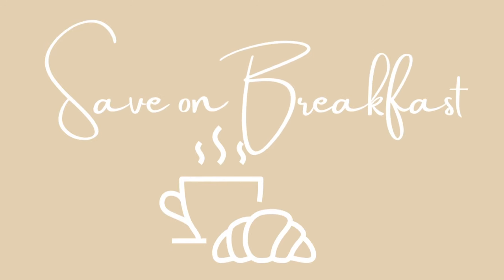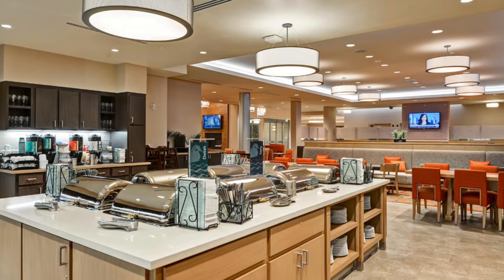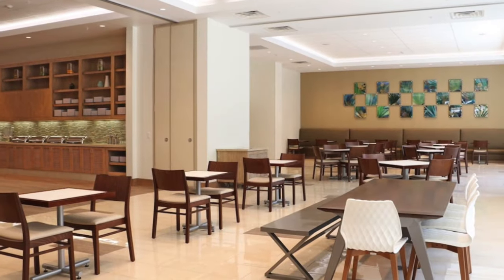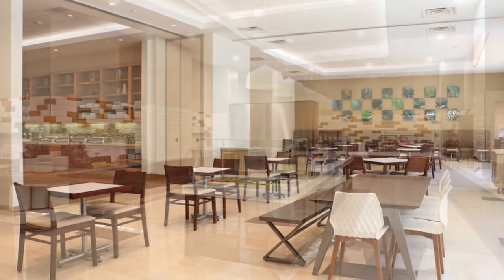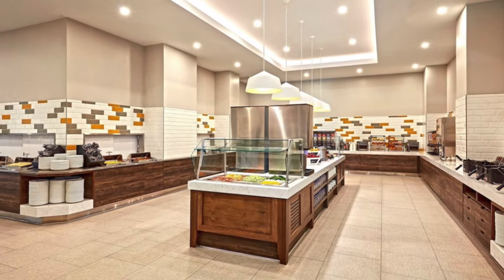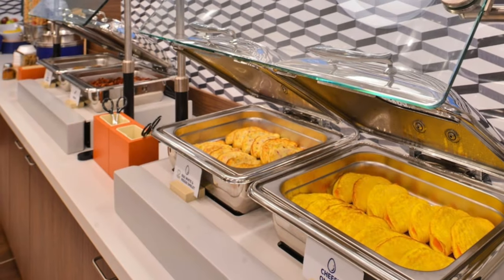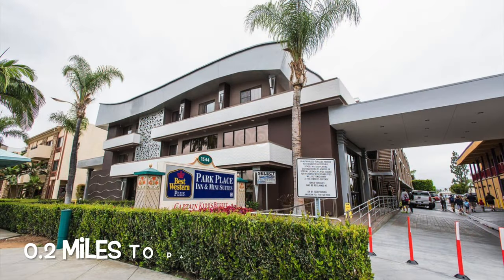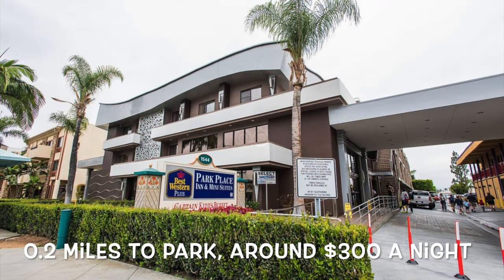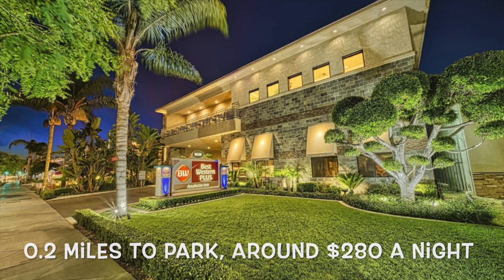The second tip is to stay at a hotel that offers free breakfast — there are quite a few in the surrounding area. Some are walking distance to the parks or to a free parking shuttle to Disneyland. These hotels range from pretty good to really good stays. Some prices look higher because they're close to the parks or are suites with kitchens that sleep more than four people. Bottom line: staying at any of these hotels saves you $10 to $20 per person by not having to buy breakfast in the parks.